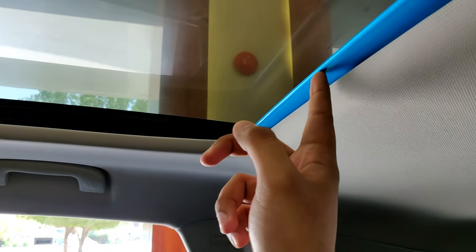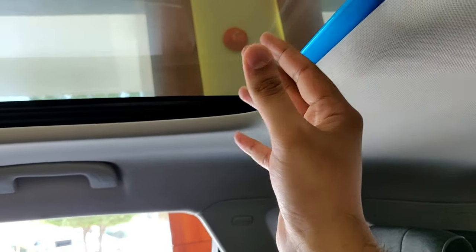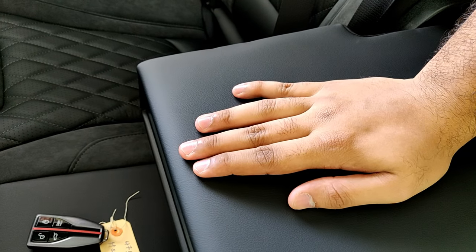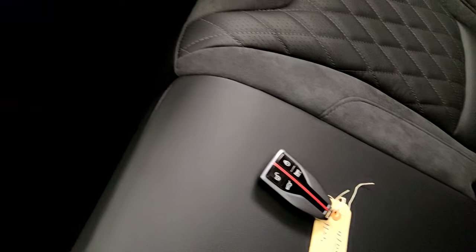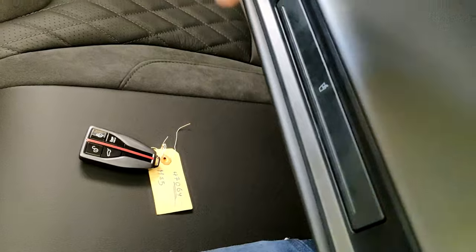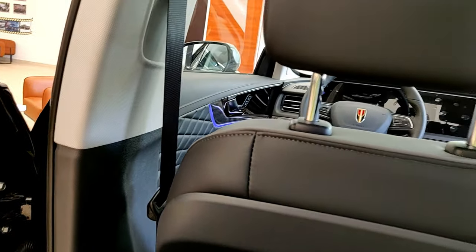Actually I need to correct myself — what I thought was ambient lighting was just a protective cover for the blinds, sorry about that. You have a soft armrest, and the cup holders are integrated in the armrest — though for some reason they weren't opening during this review. That's all there is to show in the back seat of the Hongqi HS5.